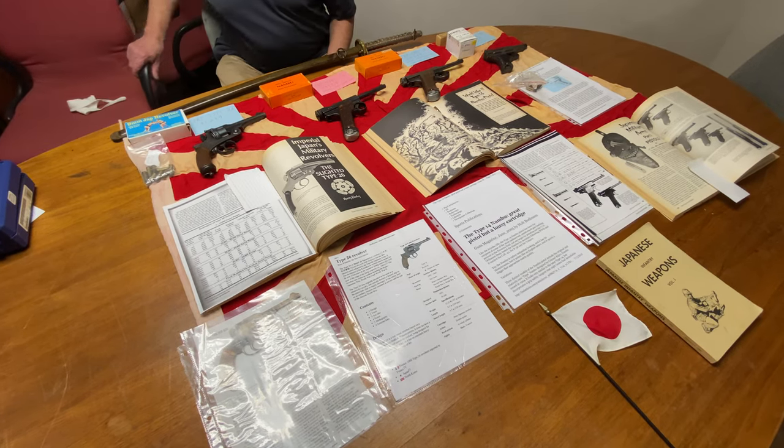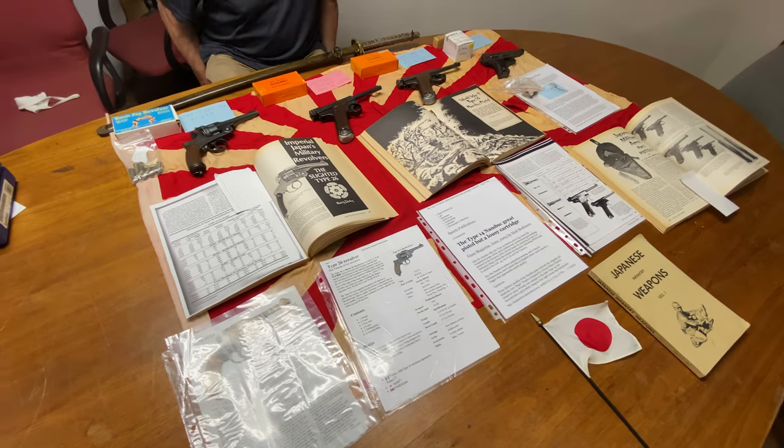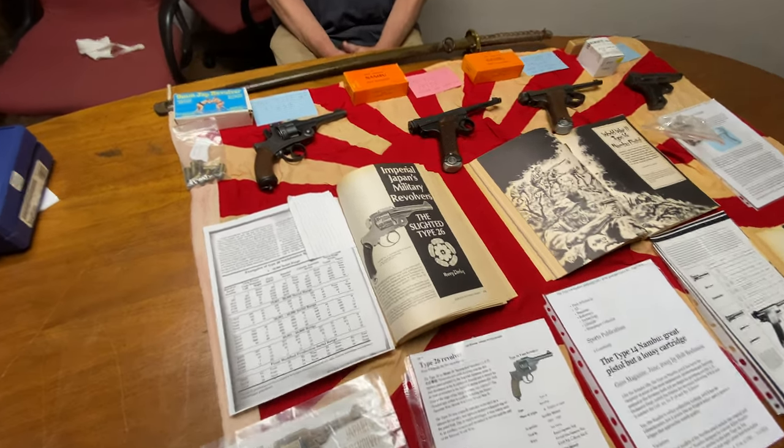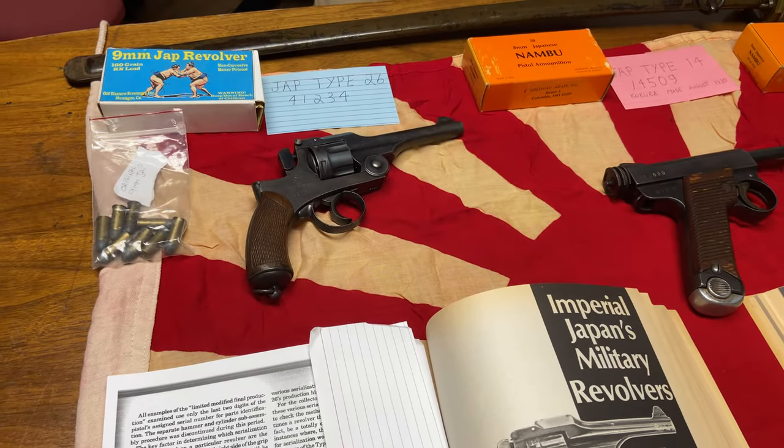During the Second World War, a lot of GIs stuffed their duffel bags with all kinds of war trophies. If you were in Europe, you had a massive selection because the Germans were really, really big into handguns. And when you got back to the United States, 9mm ammunition and .32 ACP was common as could be.